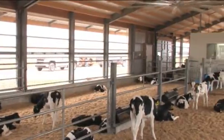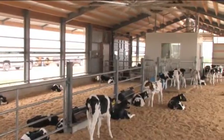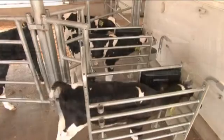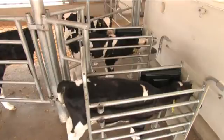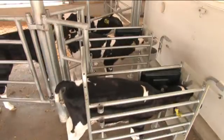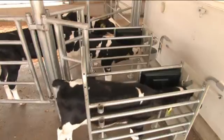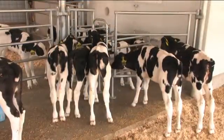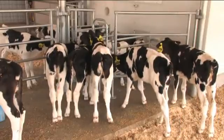Successful calf raising is an investment in the future of your herd, and individual feeding is the key to modern calf management. With the automated calf feeding stations from Ghia Farm Technologies, calves are fed the custom ration that matches their individual needs from the very day they are born. With automated feeding, the routine tasks associated with calf raising are minimized, reducing labor requirements.